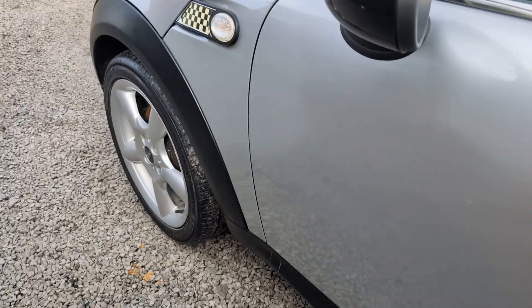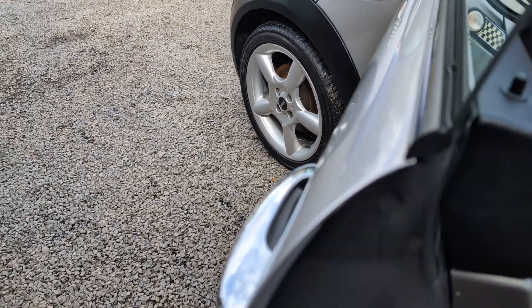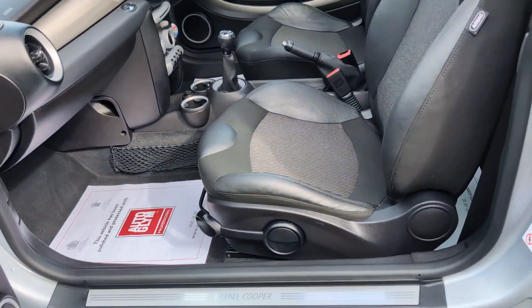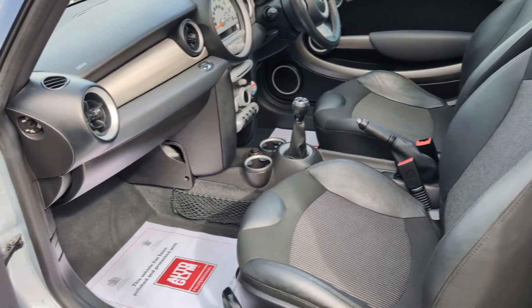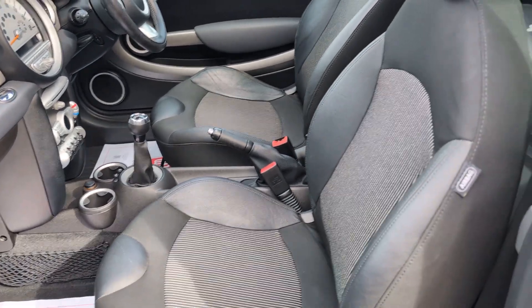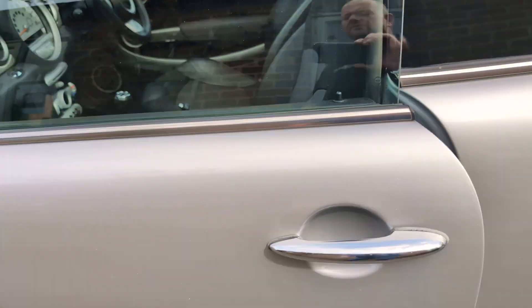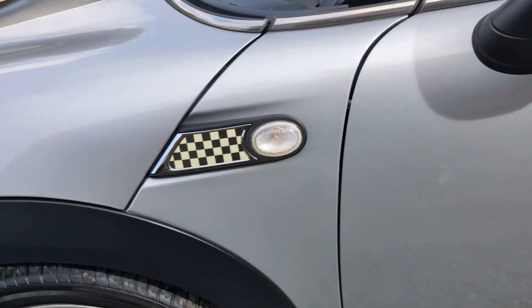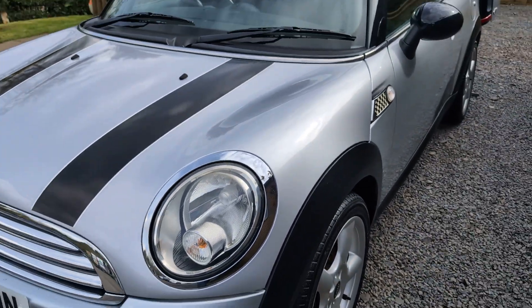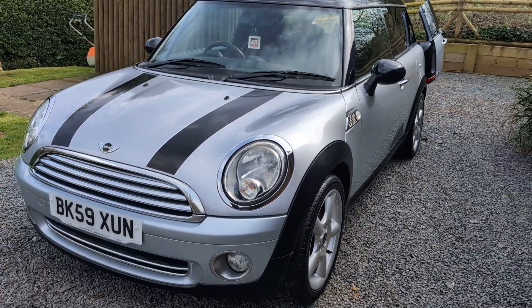I think the colour combination on this car looks absolutely stunning. On the passenger side, once again immaculately clean, all of the switchgear in great shape, and handbooks all present. So finally, thank you very much indeed for watching our short video and we hope to see you soon.